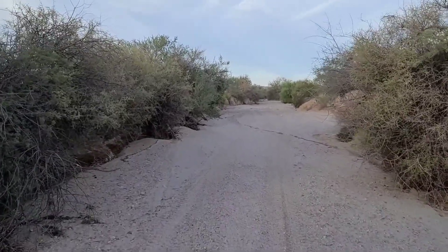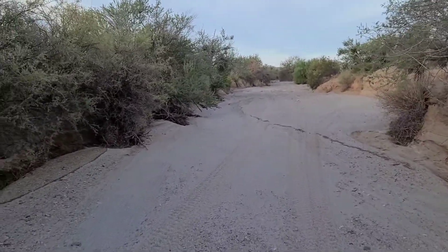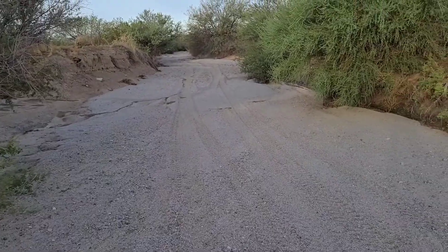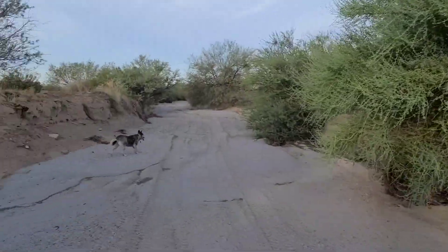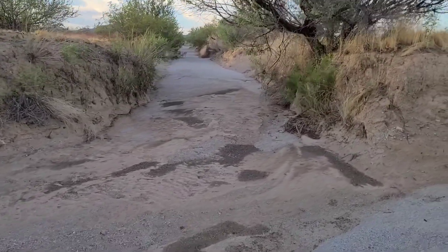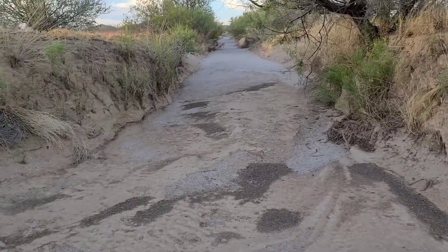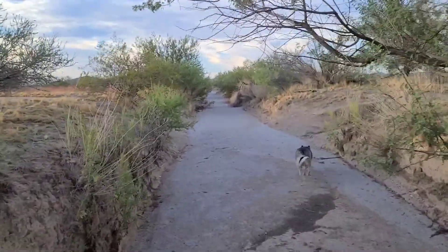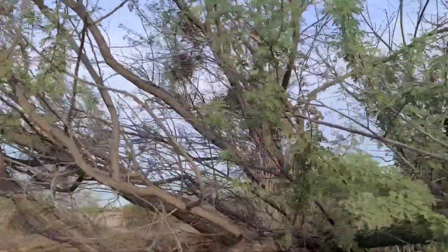I saw one snake day before yesterday. I let it go. There's another wash that comes in here. You want to follow this one? Let's go see this one. Every once in a while you'll see a snake up in these trees.